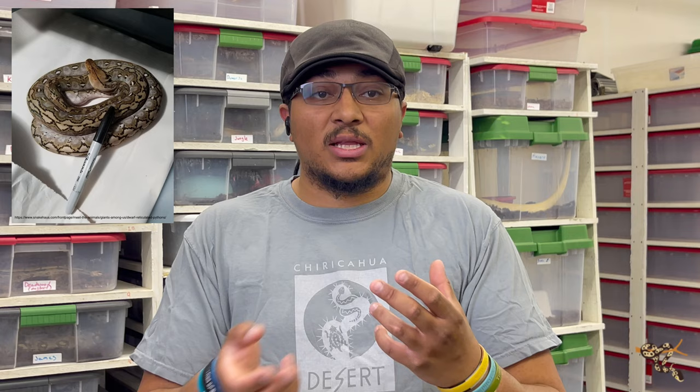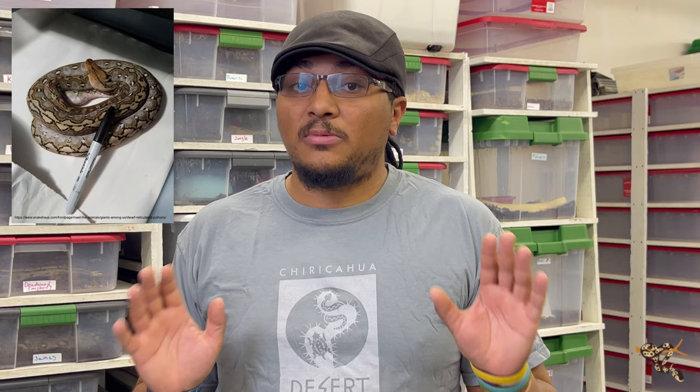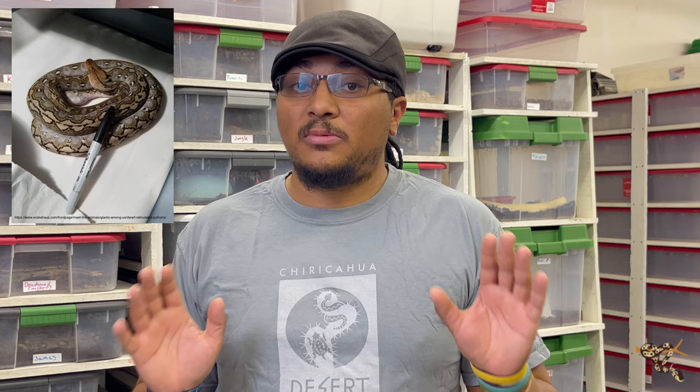They can be amazing snakes. I've held small neonate dwarf retics and they act just like little baby boas — a little reactive at first, but they very quickly figure out you're not going to eat them and chill right out. In addition to cool localities, breeders are starting to put in mainland genetics to get crazy colors, patterns, and morphs — even getting into cow and pied combinations.